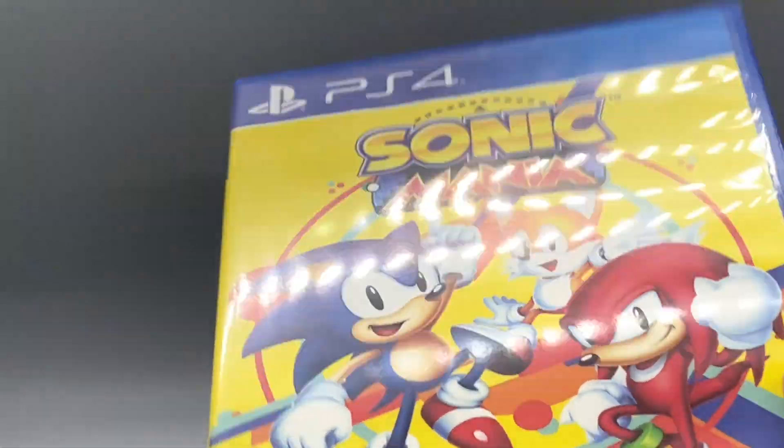Then we have Sonic Mania, another really fun title - absolutely love it. Of course, we have to have Sonic Frontiers. This game is peak. Why would I not have Sonic Frontiers?